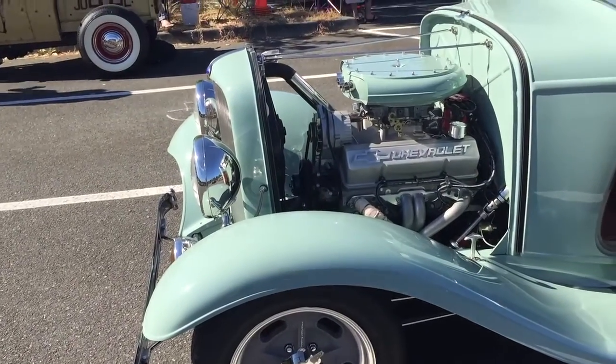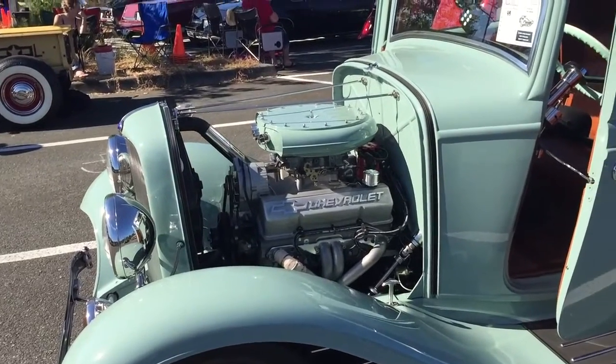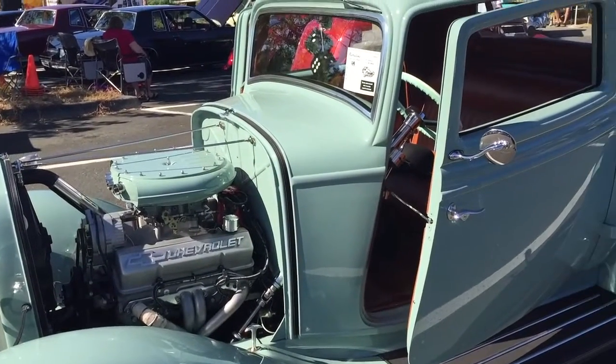1932 Ford. It doesn't look too stock, does it? I like the color. It's pretty.